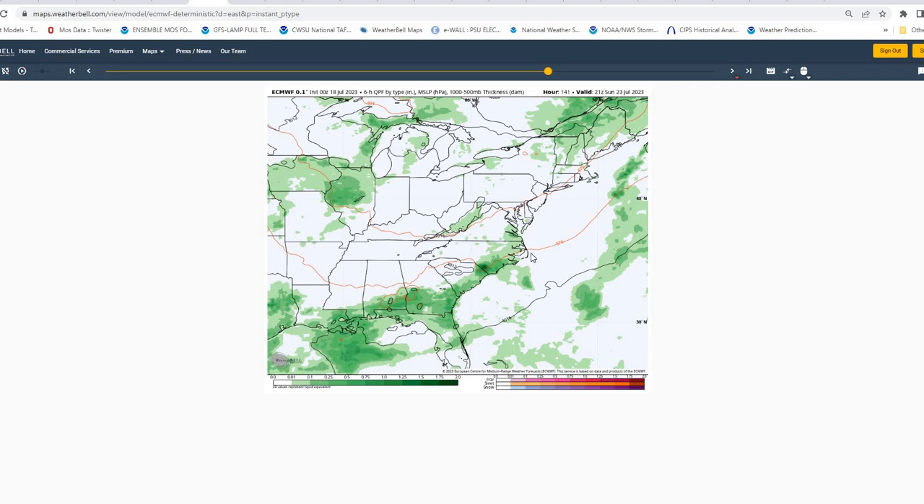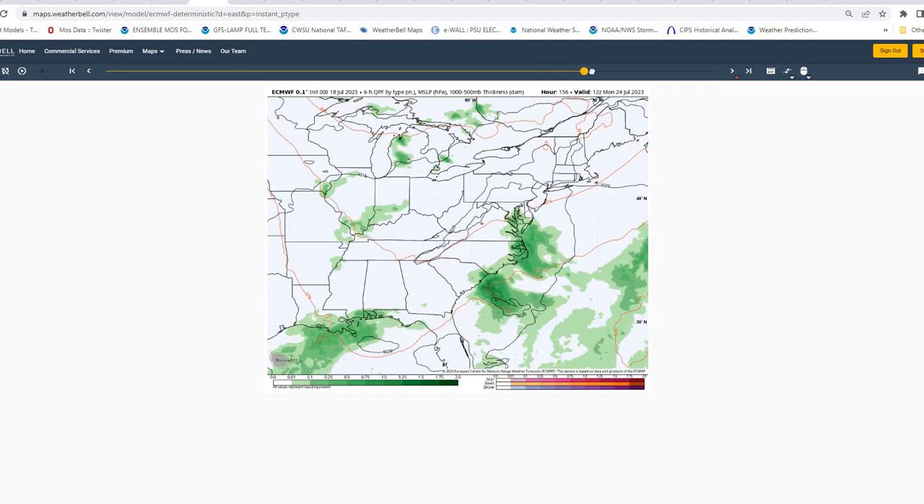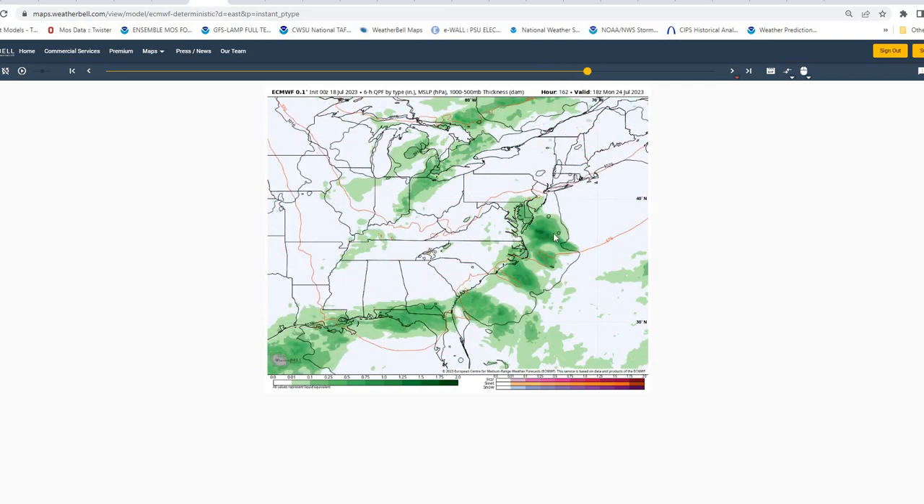We could see some better conditions compared to what we've had with this humidity for the weekend, with the possibility of a pop-up shower and thunderstorm moving into Monday. The European model is kind of overdoing the shower and thunderstorm activity on Monday as it appears now.